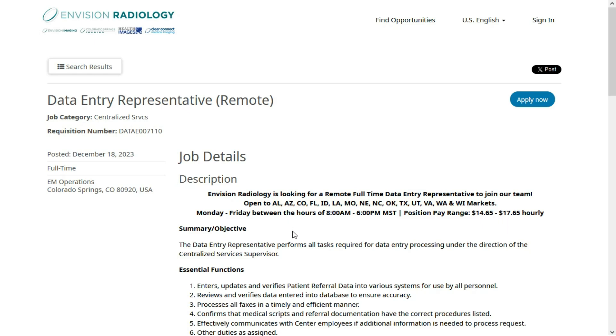Whew, I hope I got those right! So hopefully you live in one of those states. You'll be working Monday through Friday between the hours of 8 a.m. and 6 p.m. Mountain Standard Time, and they'll pay anywhere from $14.65 to $17.65 per hour.